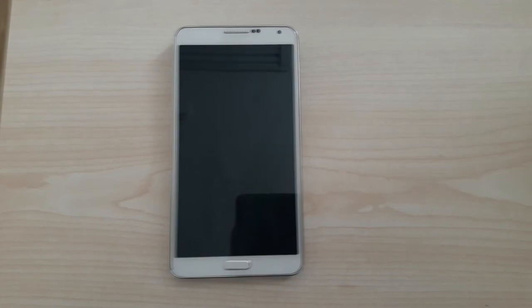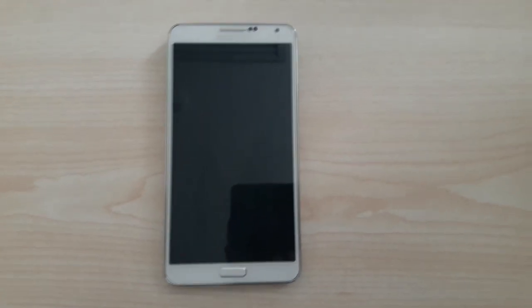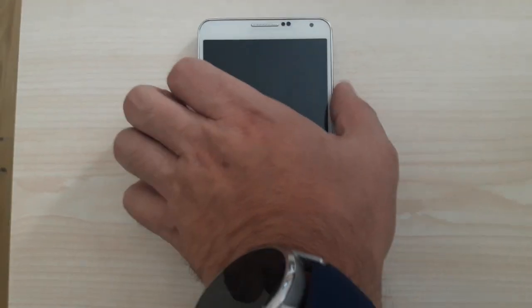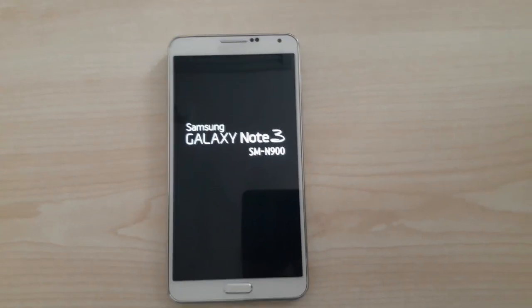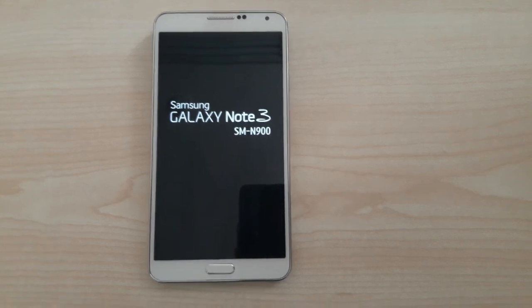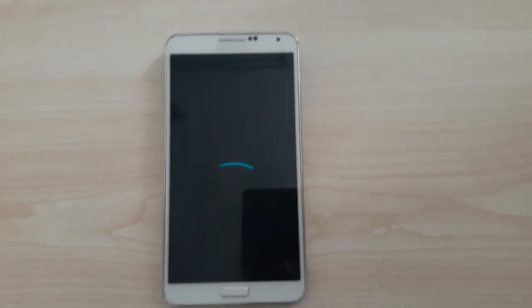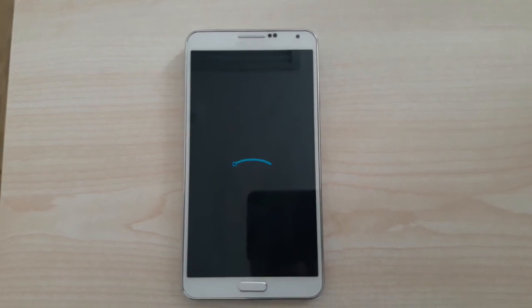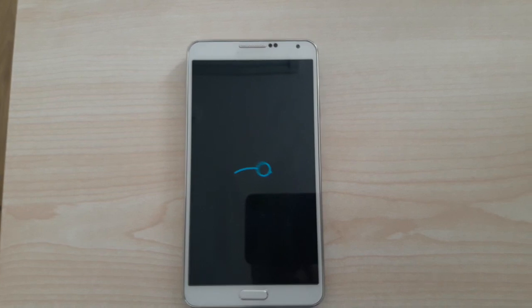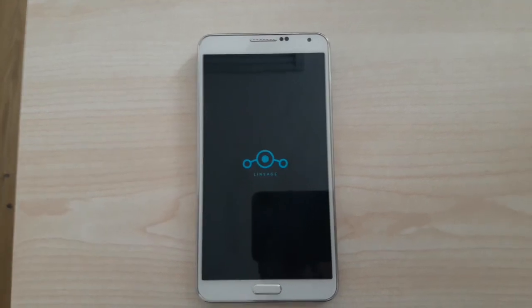It is better than the regular TouchWiz of Samsung, which is the Lollipop last version, and it is installed using the TWRP recovery mode. Let me show you the booting screen and how it performs. I have been using it for already 6 days, so I can surely say it is much better than the Samsung original Android, which has not been updated since 2014. This one is on Android Nougat 7.1, and as you can see, this is the Lineage OS booting screen.